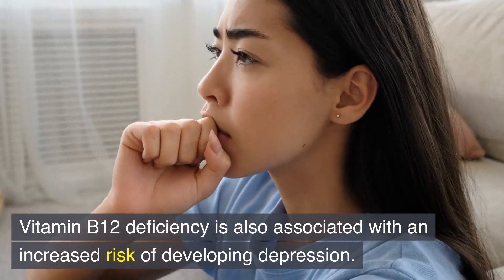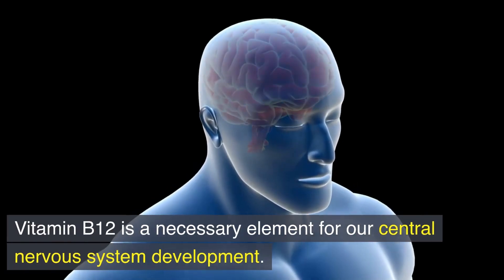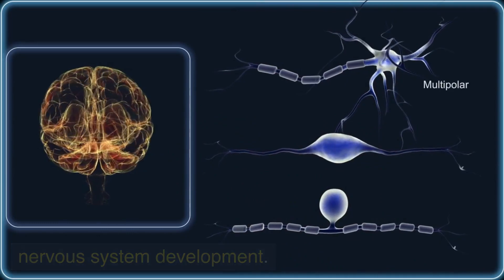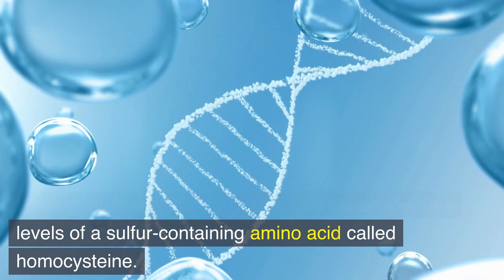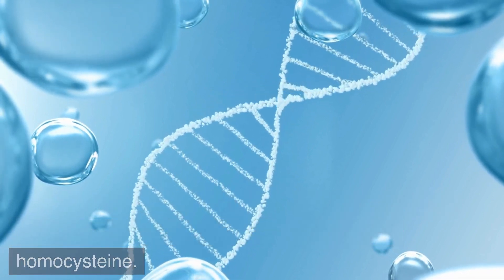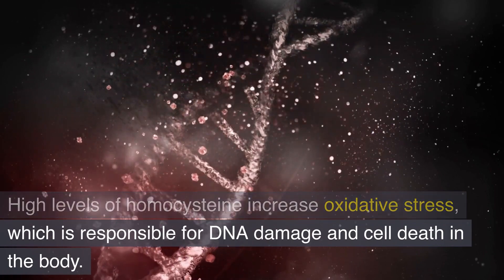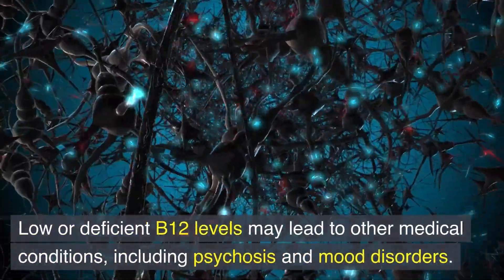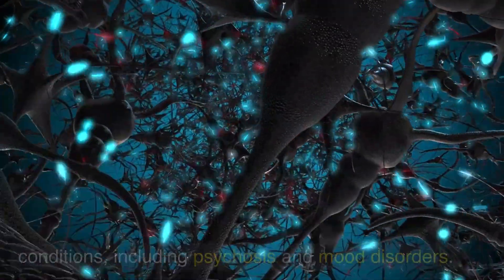Number 5: Depression. Vitamin B12 deficiency is also associated with an increased risk of developing depression. Vitamin B12 is a necessary element for our central nervous system development. Having low levels of vitamin B12 can cause elevated levels of a sulfur-containing amino acid called homocysteine. High levels of homocysteine increase oxidative stress, which is responsible for DNA damage and cell death in the body. Low or deficient B12 levels may lead to other medical conditions, including psychosis and mood disorders.